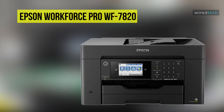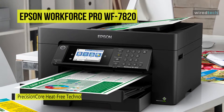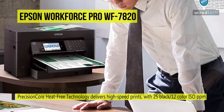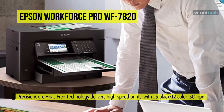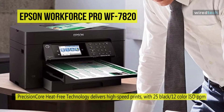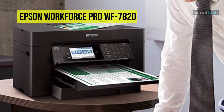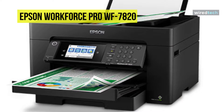Our list begins with the Epson WorkForce Pro WF-7820. This WorkForce Pro all-in-one inkjet printer from Epson comes with all the essential printing, scanning, copying, and faxing functions. It's designed for high-volume printing users to enjoy a sharp print with a 4800 by 2400 DPI resolution, with excellent print speeds up to 25 ppm in black and 12 ppm in color.